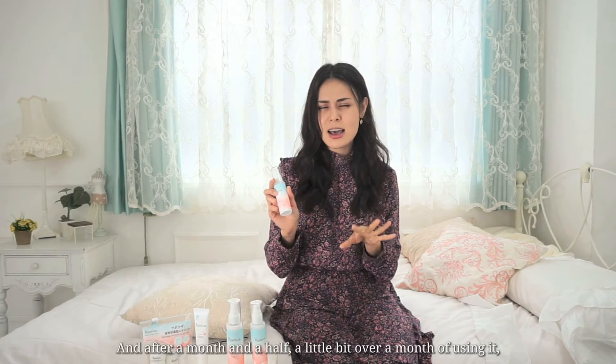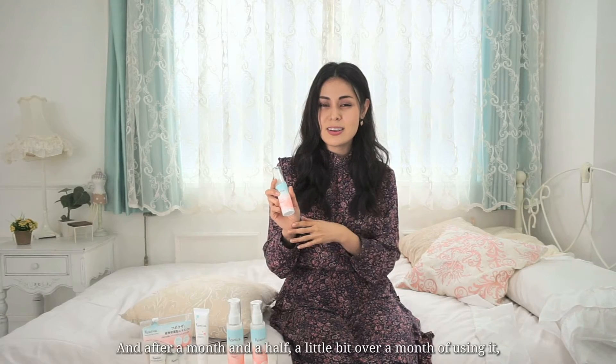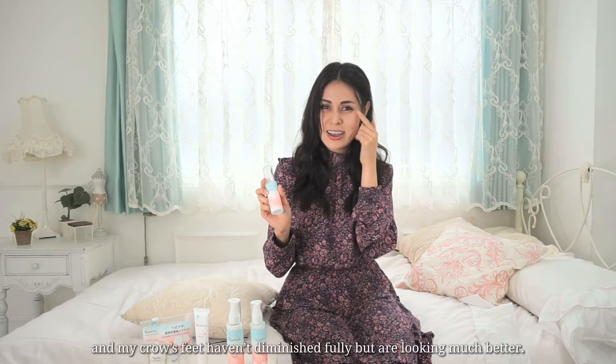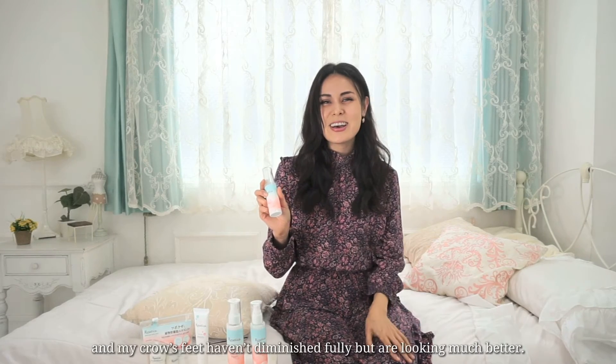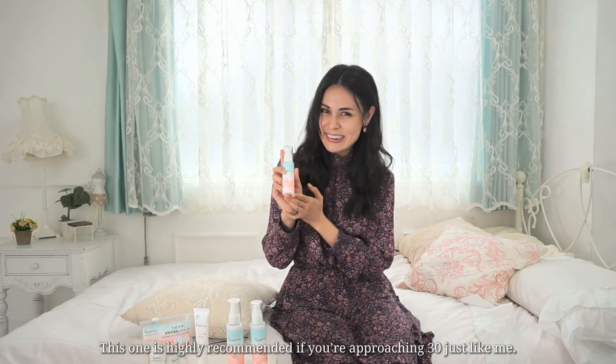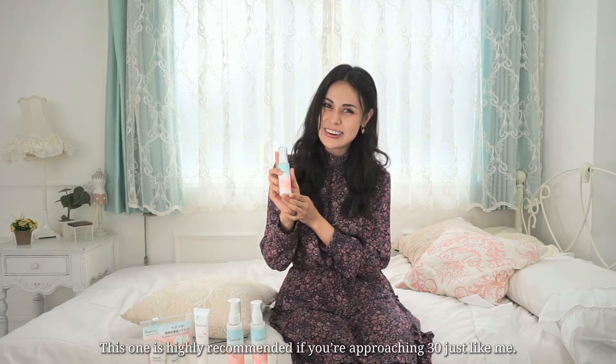After a month and a half of using it, I feel like my under-eye dark circles are less visible and my crow's feet haven't fully diminished but they're much better. So this one is highly recommended if you're approaching 30, just like me — but remember, consistency is key.